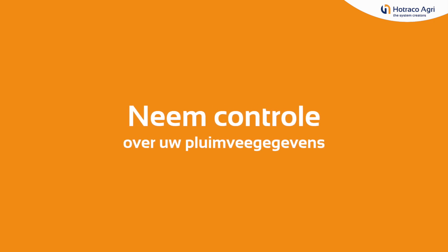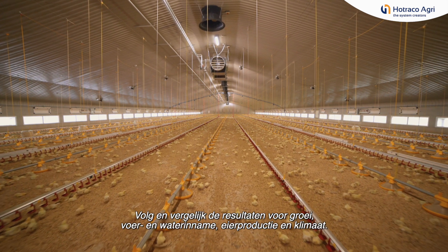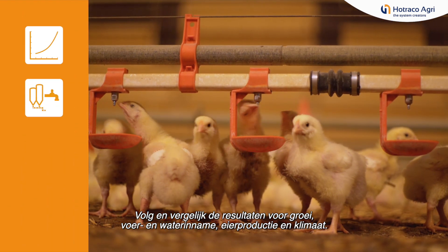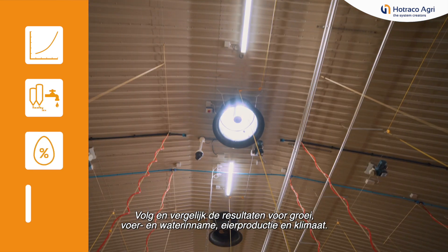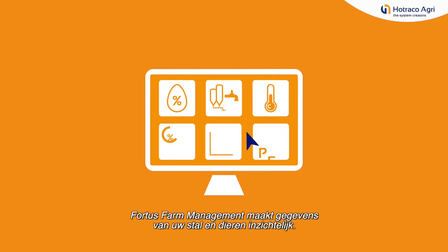Take control of your poultry data with Fortis Farm Management. Compare and monitor results for growth, feed and water intake, egg production and climate. Fortis Farm Management visualizes relevant data from your barn and flock.